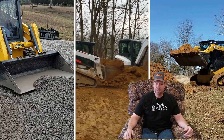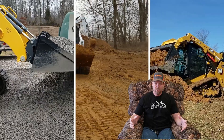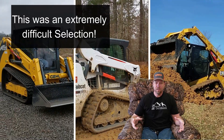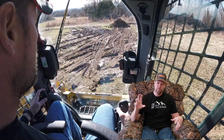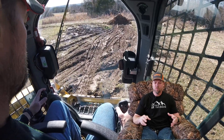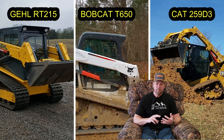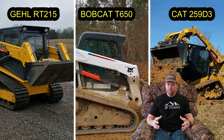Hey guys, Capper here and welcome back. This is definitely going to be an exciting video on which skid steer we selected. I'm going to run through the top three, run through some of the details, and tell you which one we selected and some of the future projects we have in mind. The top three were between the Gehl RT215, Bobcat T650, and a Cat 259D3 or 289D3.